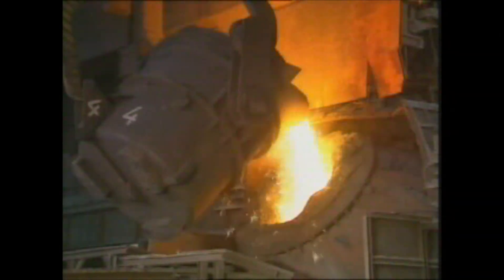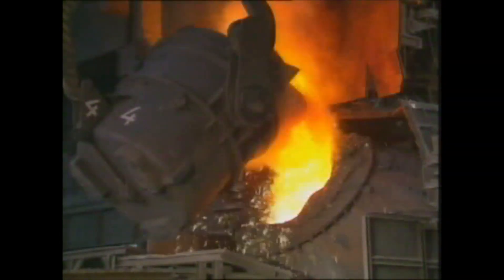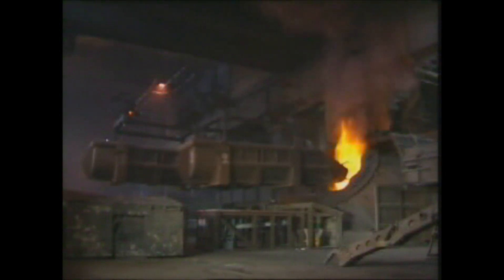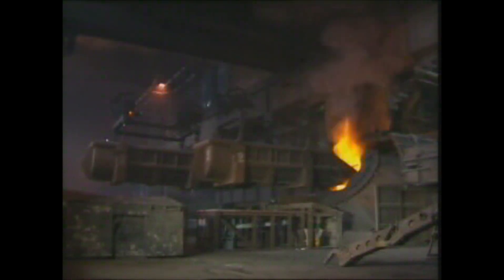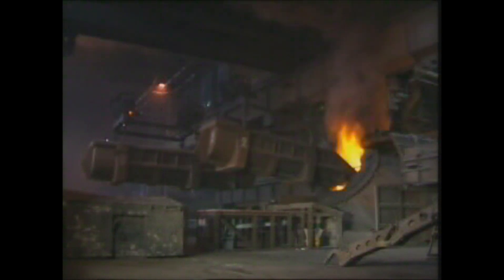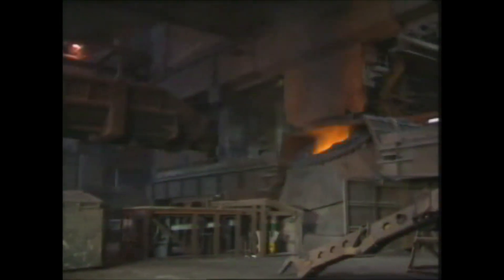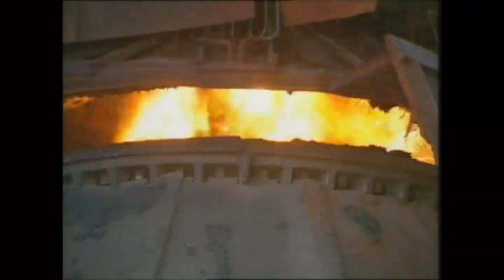The liquid pig iron is now poured into a converter. Subsequently, scrap is added. This is to control the temperature increase due to oxidation of impurities, mainly carbon and silicon. By means of a water-cooled lance, pure oxygen is blown into the bath. The impurities are oxidized to slag, floating on the bath surface.